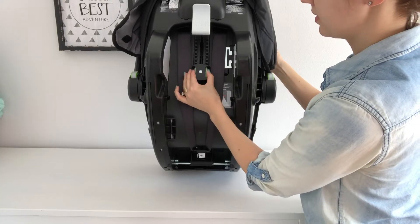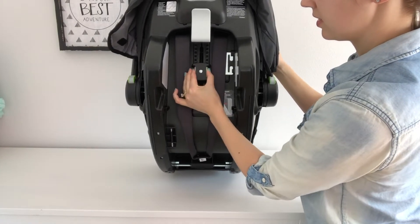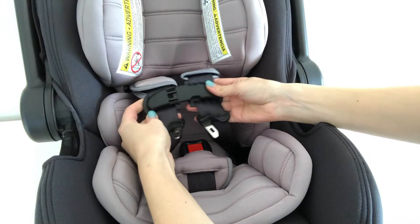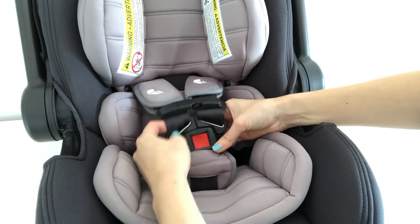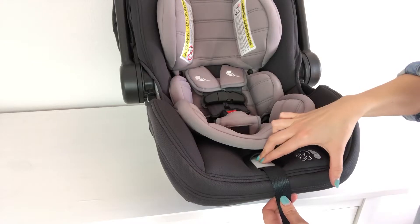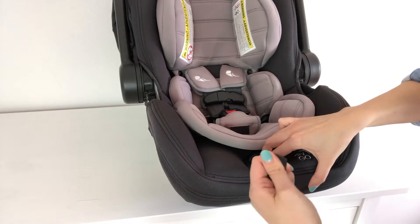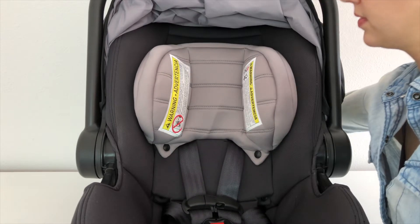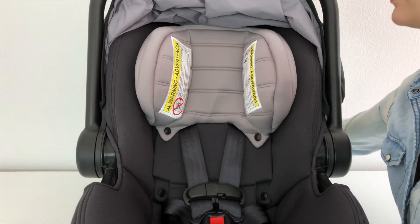There's a no-rethread harness height adjuster, making it easy to properly position the harness for your baby. There's a five-point harness system, as well as a large foam padded headrest for safety. This car seat is side impact tested, which is really important when you're looking at car seats. The harness straps can be tightened or loosened using the release button at the bottom of the car seat. You can also adjust the height of the headrest and the harness straps using that height adjuster located behind the car seat.